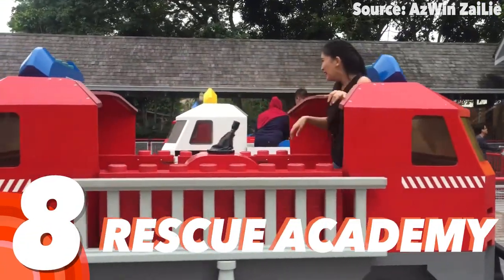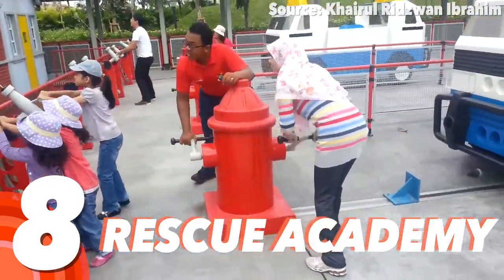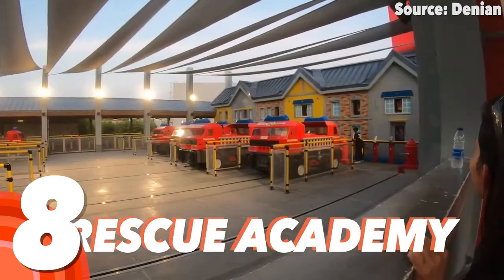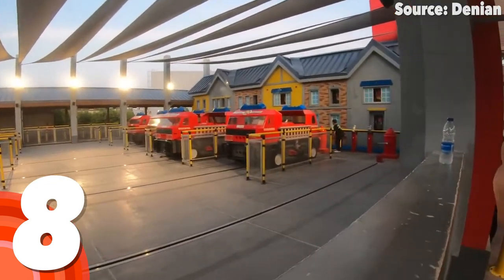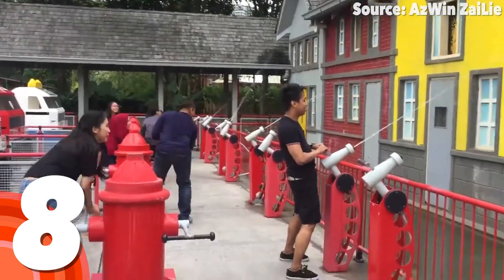Number 8: Rescue Academy. Gather your team and choose whether you are joining the police or fire team, as Lego City has caught on fire, and it needs your help to put it out with three simple steps.